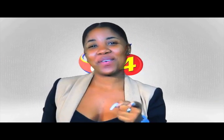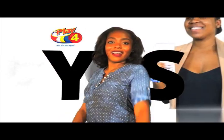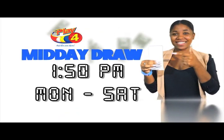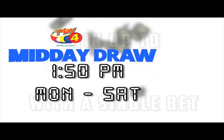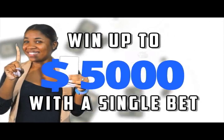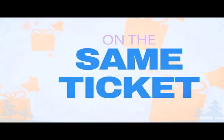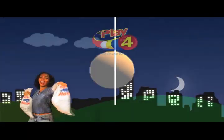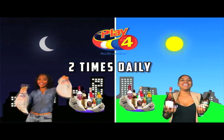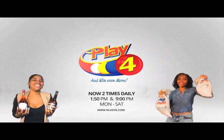Play For — you've asked for it. Now you can play for two times daily. Get your tickets for the Play For midday draw, scheduled for 1:50pm Monday to Saturday. And win up to $5,000 with a single bet. That's not all — buy $10 Play For on the same ticket and you can win ham or rum. This Christmas, play for two times daily and win ham or rum instantly. Play For and win even more.